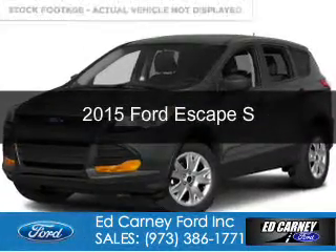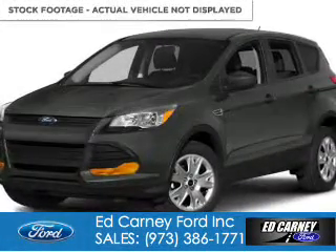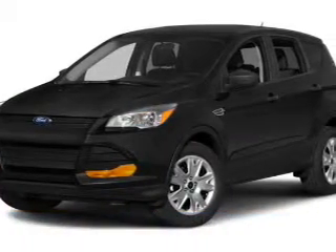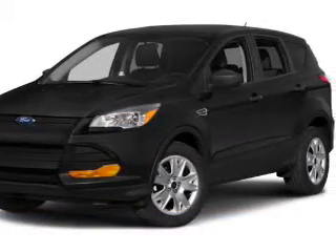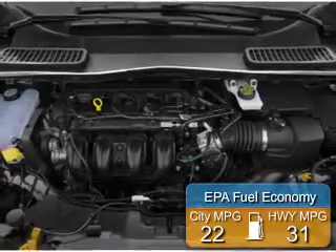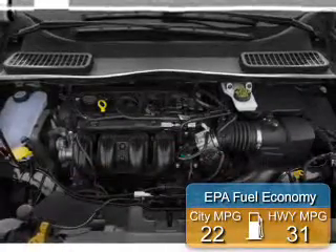This is a new 2015 Ford Escape. It's powered by front-wheel drive, a 2.5-liter four-cylinder engine, and a six-speed automatic transmission. Great fuel efficiency saves you money by requiring fewer trips to the gas station.